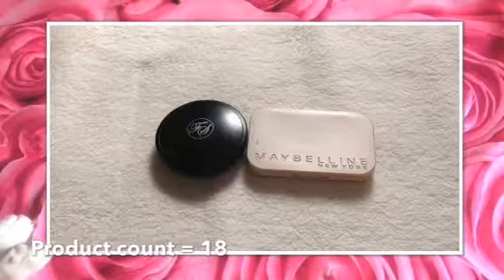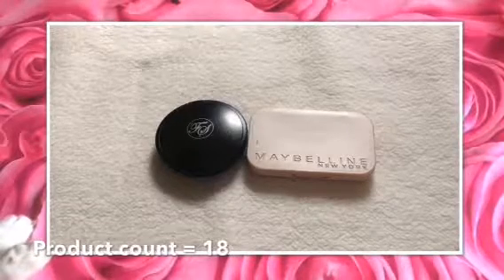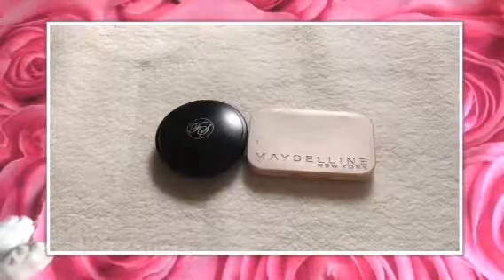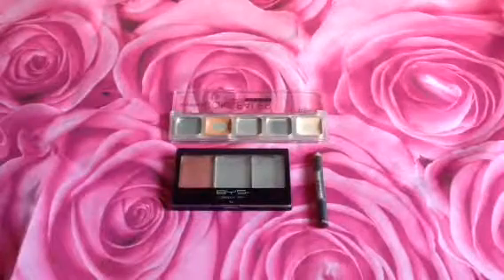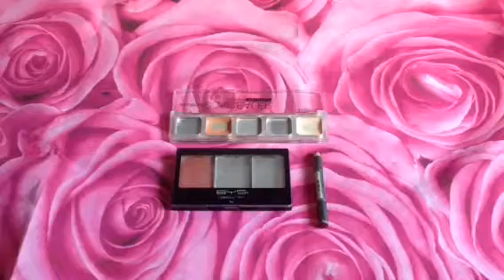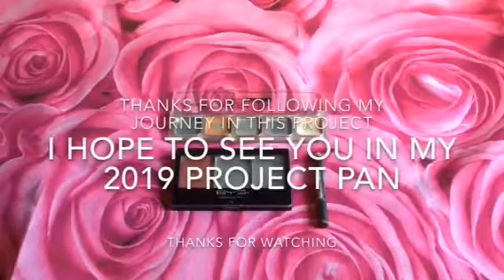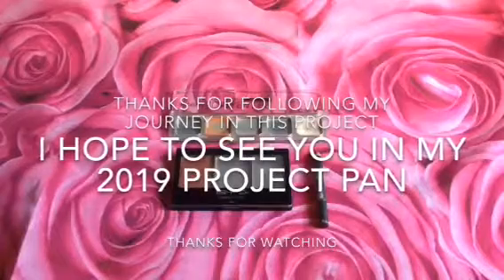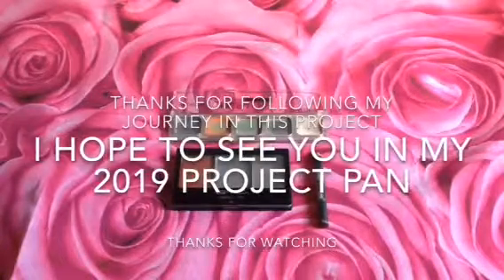I also used up two pressed powders: the FS and the Maybelline. So this is it for my products I want to use up in 2018. Thank you all for following my journey in these products I want to use up in 2018. Bye!